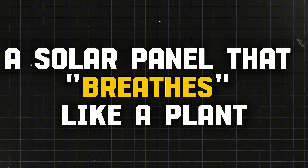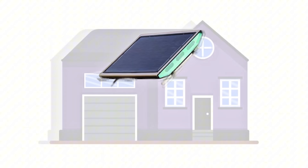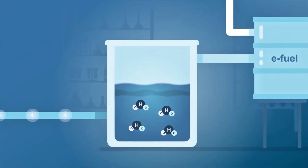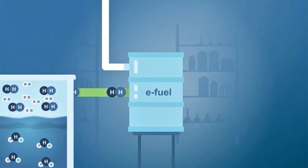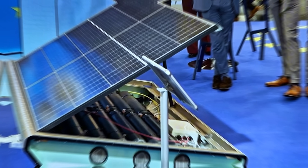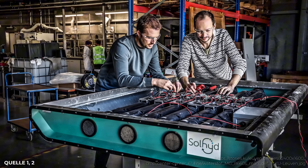A solar panel that breathes like a plant, directly making fuel instead of electricity. According to the inventors, this hybrid panel can generate up to 250 liters of hydrogen per day, enough to potentially power a whole home for weeks or months.